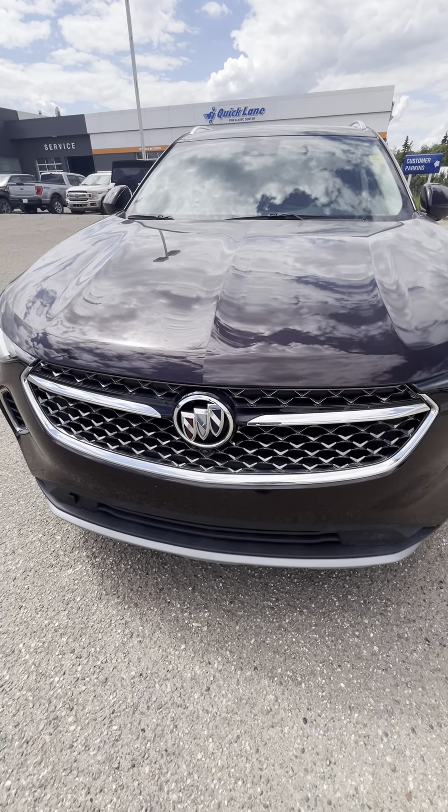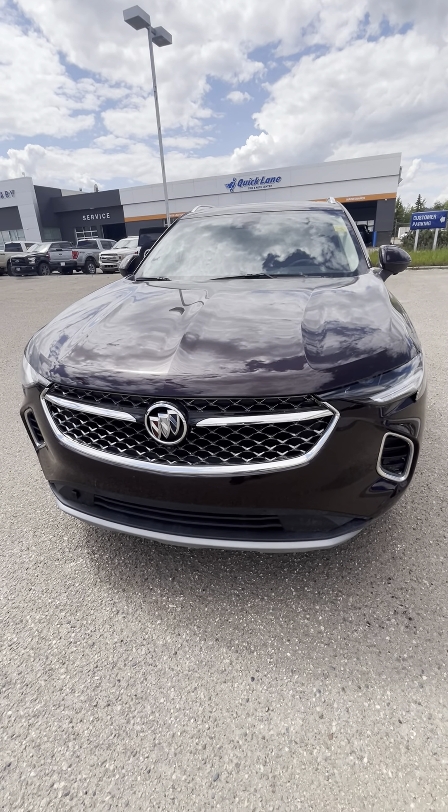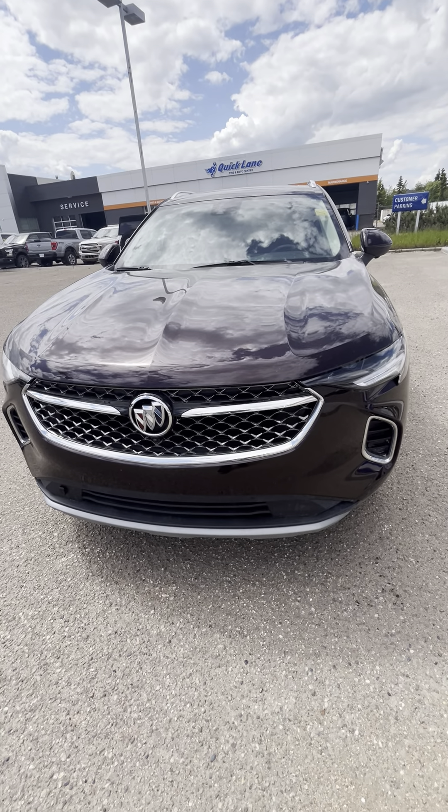This thing is in amazing shape, fully loaded. I honestly can't say enough good things about it.